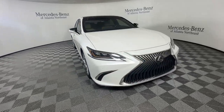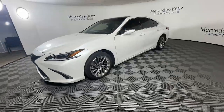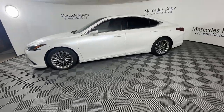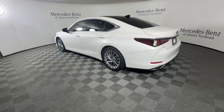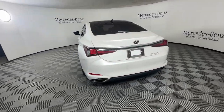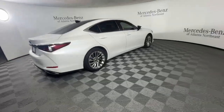Look no further than the 2019 Lexus ES. With less than 35,000 miles on the odometer, this vehicle provides excellent value. Enjoy a tour of this stylish Lexus ES, the spacious midsize luxury sedan with alluring coupe-like lines and a tranquil cabin.